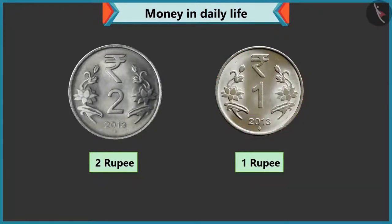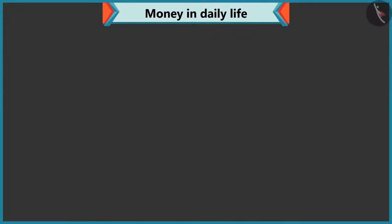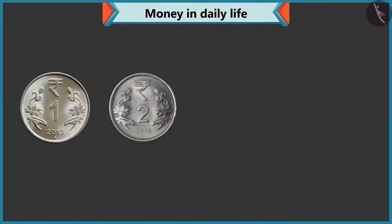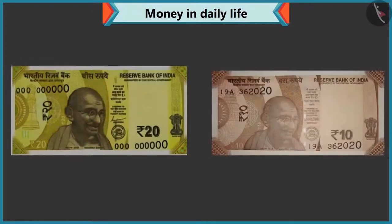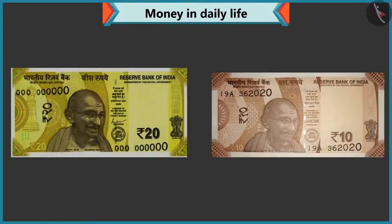Wow, perfect answer. Now look carefully — what is written on the coins of one, two, five, and ten? On the one rupee, two rupee, five rupee, and ten rupee coins, 'Rupees' is written. Rightly said, Chi-Chi. Similarly, on every note also, there is a rupee or rupee sign like this.